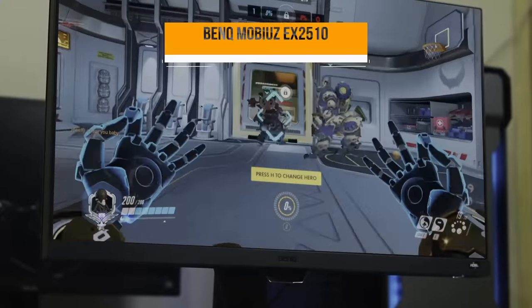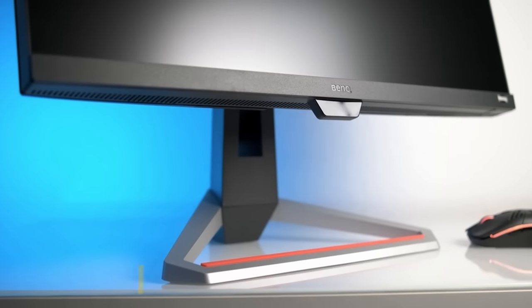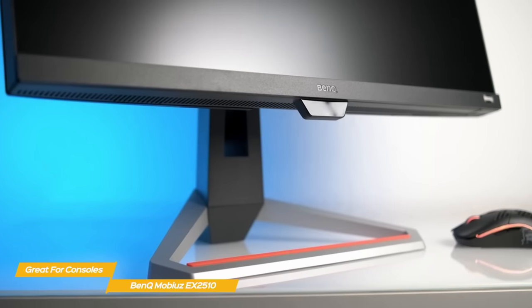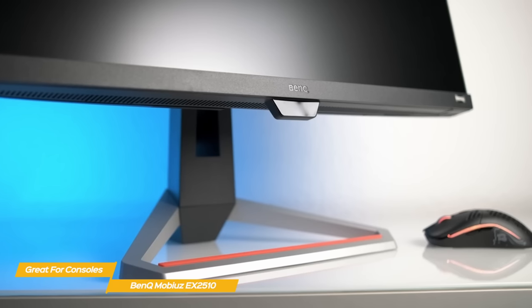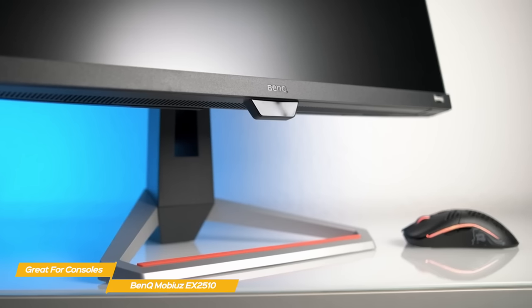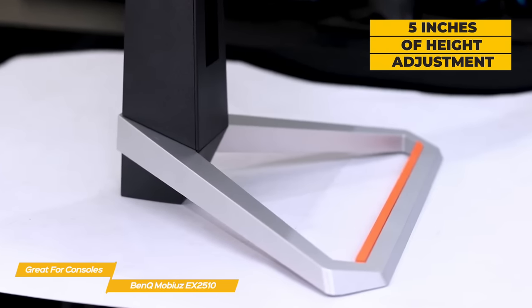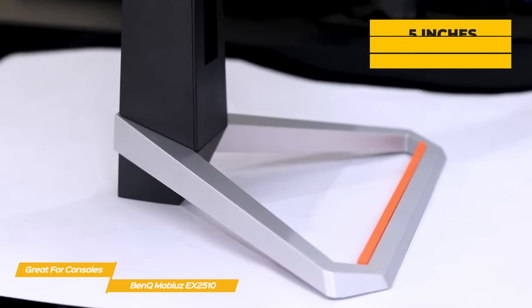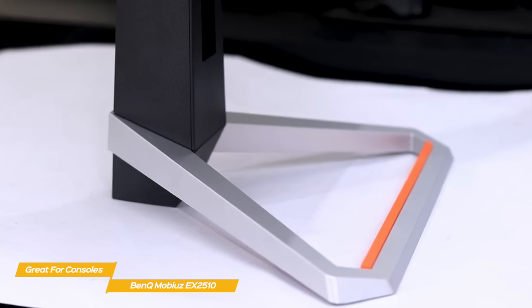Next up, the BenQ Mobius EX2510, our pick for great budget monitor for console gaming. If you're looking for a monitor for console gaming, the BenQ EX2510 is one of the best you can get for the Xbox Series X and PS5. The styling features straight lines with a flush bezel. The stand gives you 5 inches of height adjustment and 20 degrees of swivel either way, with minus 5 to 20 degrees of tilt. Portrait mode is not available, but movements are very firm and solid.